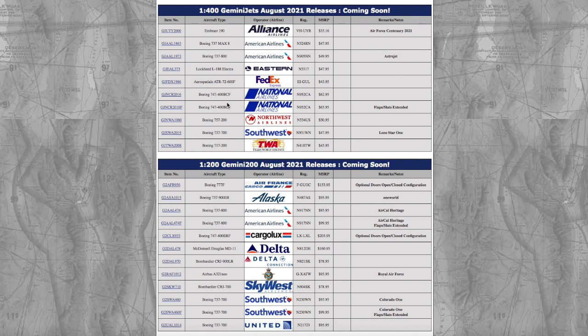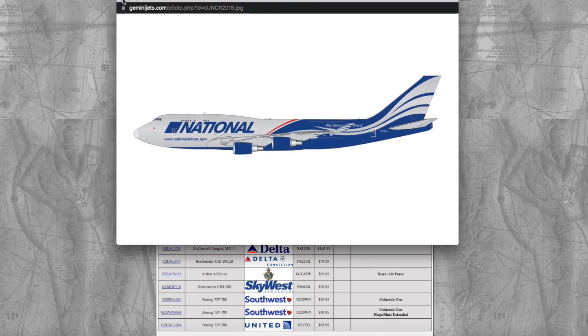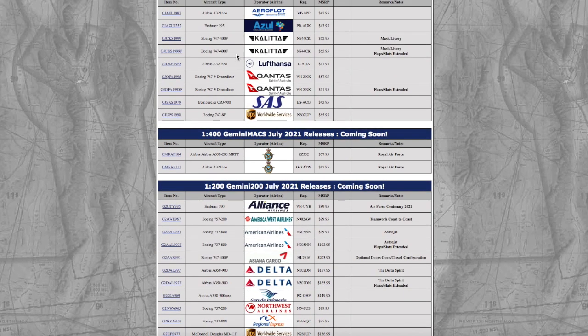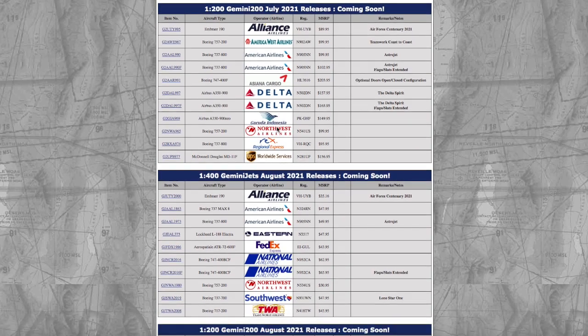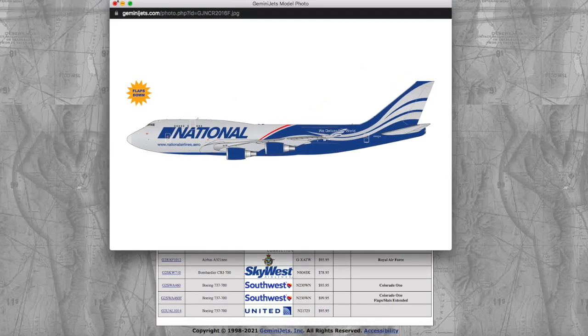Moving on, we have two National Boeing 747-400 cargo variants. They're the same registration — November 952 Charlie Alpha / 952CA — except one doesn't have flaps down and the other one does. In the previous release Gemini also did this with the Cargolux Air 747-400s. I actually ended up ordering the one with the flaps down and I'm glad I did because that one's pretty much sold out everywhere now.